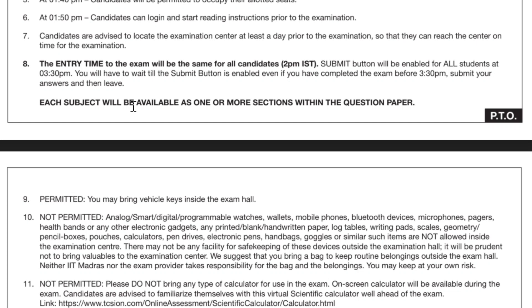You will have to wait till the submit button is enabled. Until 3:30 PM you have to sit in the exam center — you cannot leave early because the submit button covers all four sections, not individually. I was thinking how it could be for a single section, but it is for all the sections. If someone has finished very early, they still cannot leave before 3:30 PM.